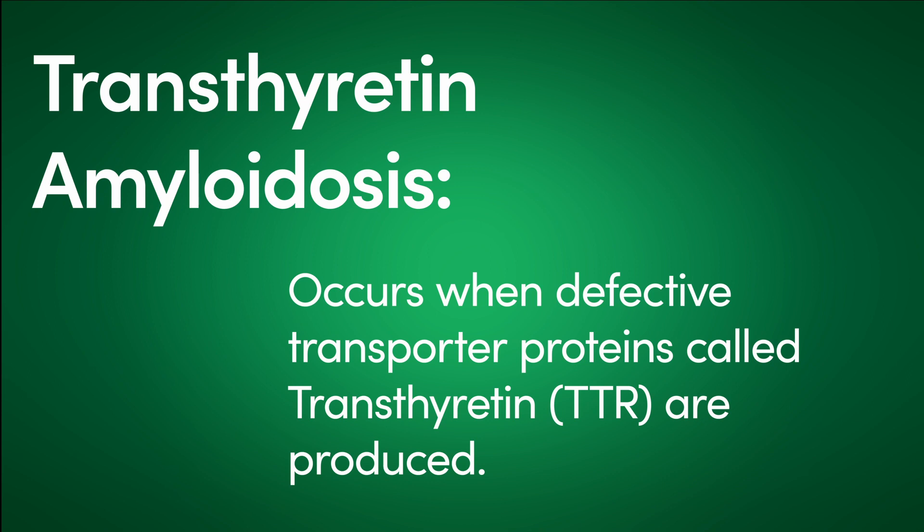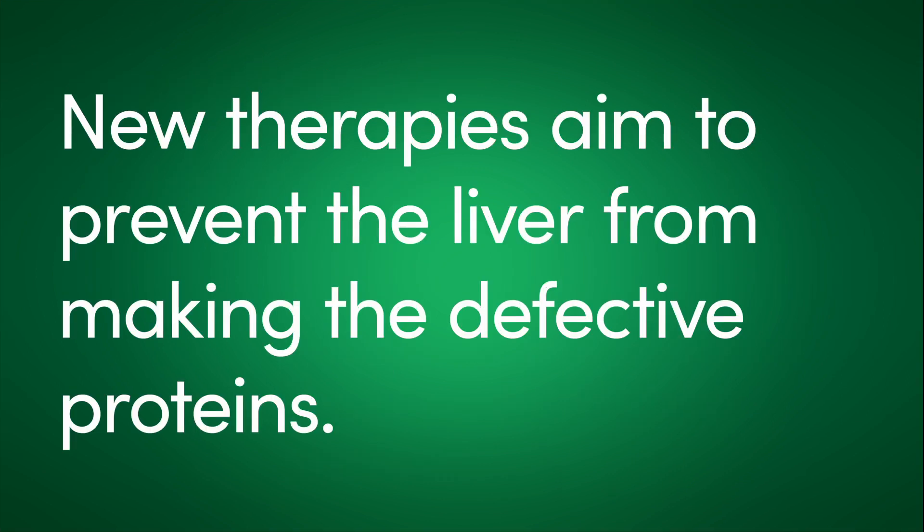The second class of drugs are what we call TTR silencers. We know that the TTR protein is produced in the liver, so we turn off the switch so it is no longer produced — that is the silencer. TTR silencer drugs are available, and two of them are actually approved for TTR involvement of the nervous system. We are currently undergoing clinical trials to see if these drugs are beneficial to people who have involvement of the heart.